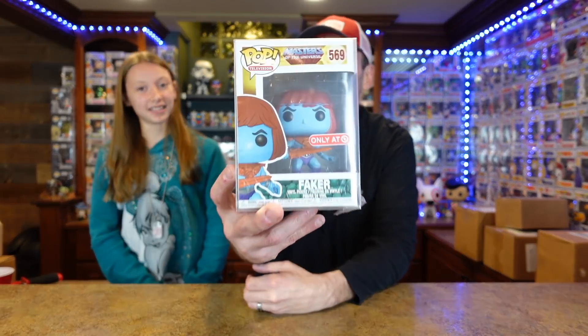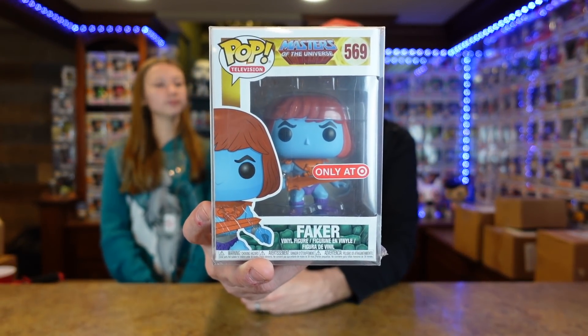Let's get started with Spastic because I have already opened the box from Spastic. So this was a pop — probably my favorite line. That and ad icons. Ad icons might be number one, this would be number two. Masters of the Universe. And this is Faker from Masters of the Universe. This is a little bit of an older pop — 2017, I believe. Why did they put the sticker so high? You can't even see their face. It's like blocking a sword — you can't even see some of them.